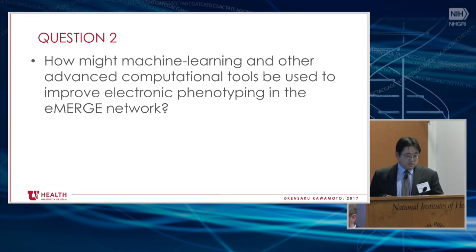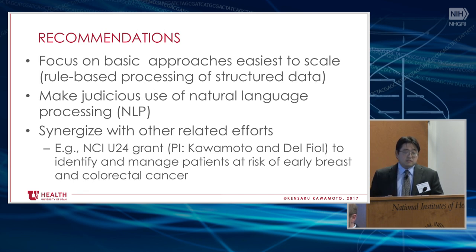I'll briefly go through the other questions. In terms of machine learning and other computational techniques: for scaling, I'd recommend focusing on basic approaches that are easiest to scale, such as rule-based processing of structured data. NLP and machine learning are certainly useful — we use them for a variety of use cases at our institution — but they're definitely a higher bar and more resource-intensive, so they should be judiciously used. I'd certainly synergize with other related efforts. I'm mentioning an NCI U24 grant where we're doing population health management, NLP, and patient questionnaires on a standards-based open-source stack. A lot of folks are doing similar things — we just don't generally collaborate, because it's not a natural thing to do and it's often not in the scope of work we're tasked to accomplish.